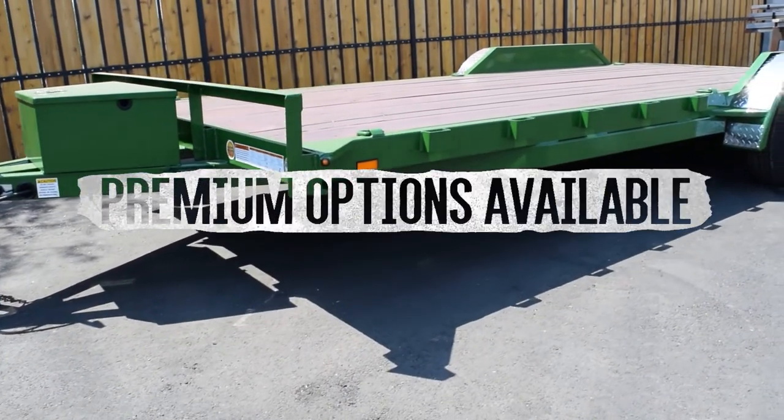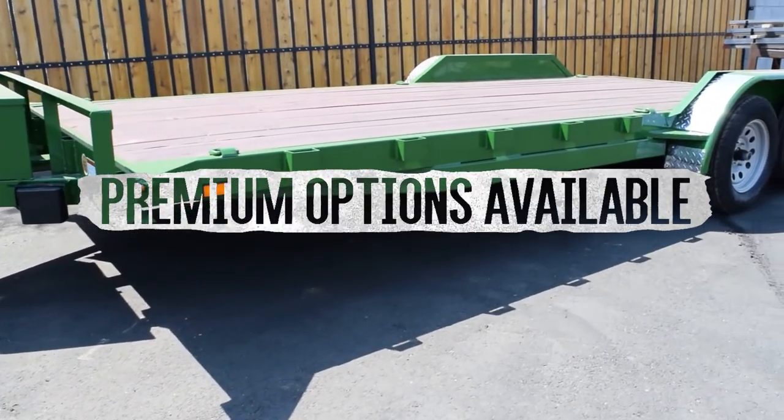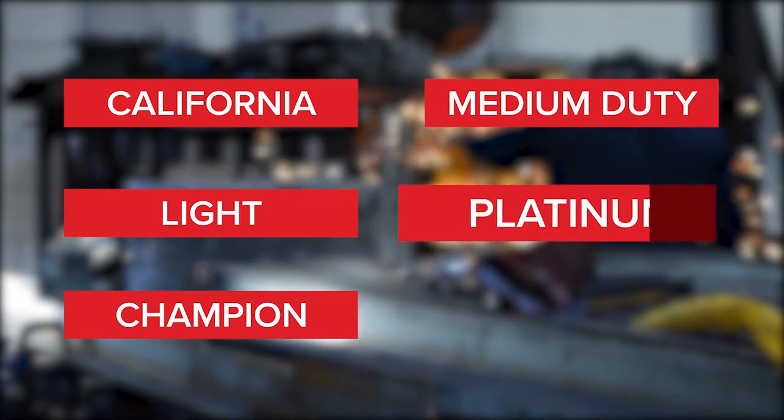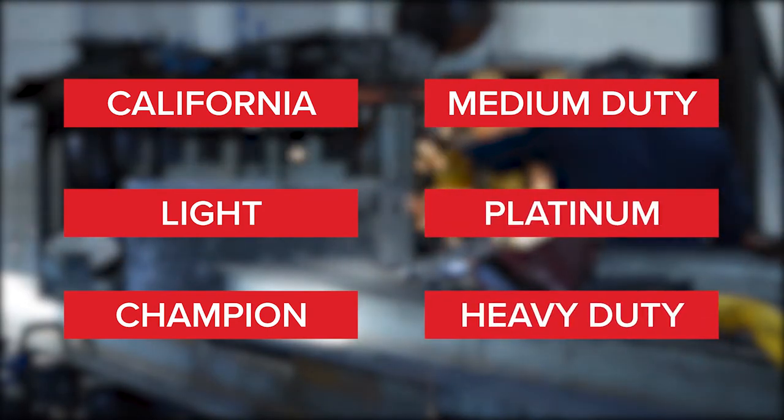Our single car hauler line offers a host of premium options, so you can choose the right hauler for your needs. Choose from our California, light, champion, medium-duty, platinum, or heavy-duty car haulers.